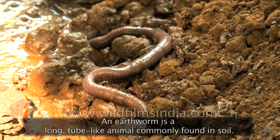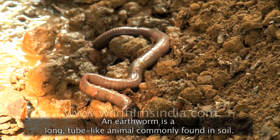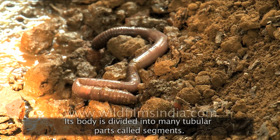An earthworm is a long, tube-like animal commonly found in soil. Its body is divided into many tubular parts called segments.